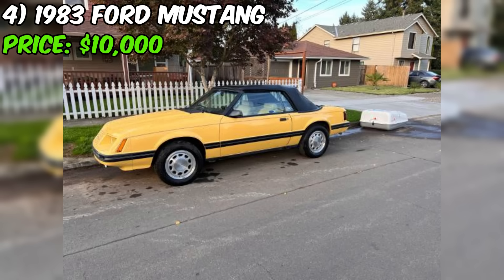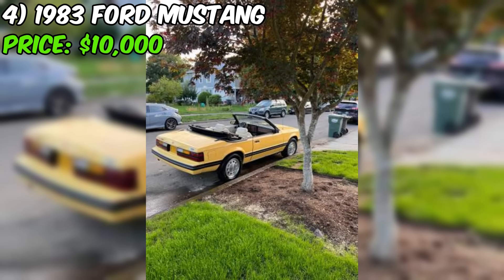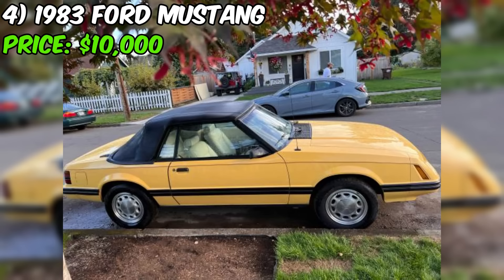The 1983 Ford Mustang Convertible GLX, currently for sale on Craigslist, is a classic American sports car that has been well maintained and updated with several new components. The car is offered at $10,000, with the seller accepting cash only. This Mustang has 92,000 original miles, which is relatively low for a car of this age. The seller has invested in a new convertible top, battery, shocks, brakes, muffler, and upholstery.